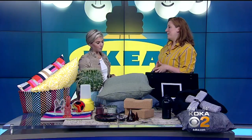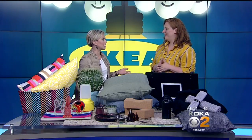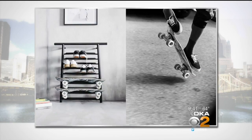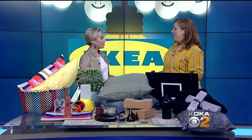IKEA teamed up with Los Angeles streetwear designer Chris Stamp, who designed a whole collection around skateboarding and streetwear. There are furniture pieces and wardrobe pieces to showcase your cool streetwear, including see-through shoe boxes so you can show off your sneakers.